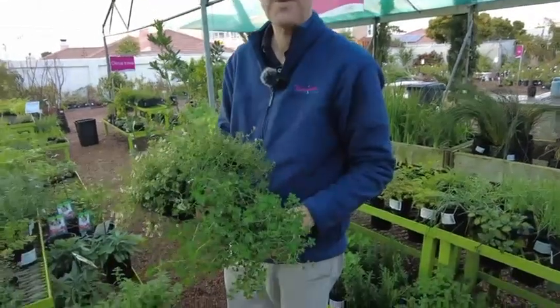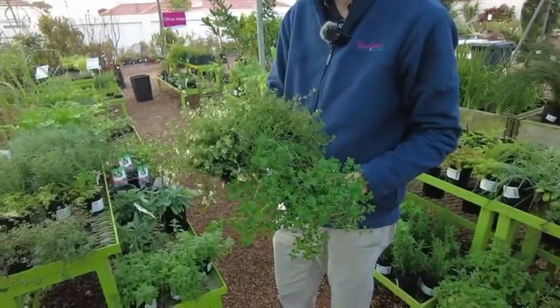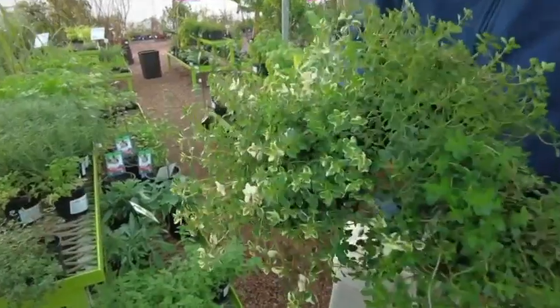There are so many thymes available today. Lemon scented thyme goes beautifully with chicken. Variegated thyme is very ornamental in your garden, and common garden thyme is useful in everything.